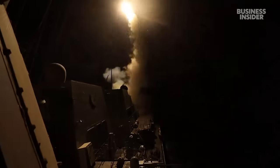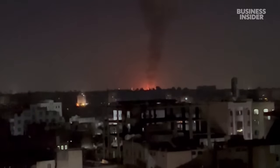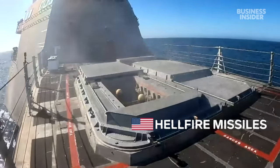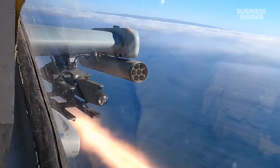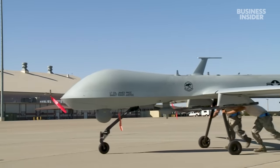The Tomahawk has pinpoint accuracy and can carry a variety of different warheads, including nuclear. The U.S. also uses Hellfire missiles — those are air-to-ground, fairly short-range guided missiles that can be very effective. They can be fired by an MQ-9 Reaper drone.